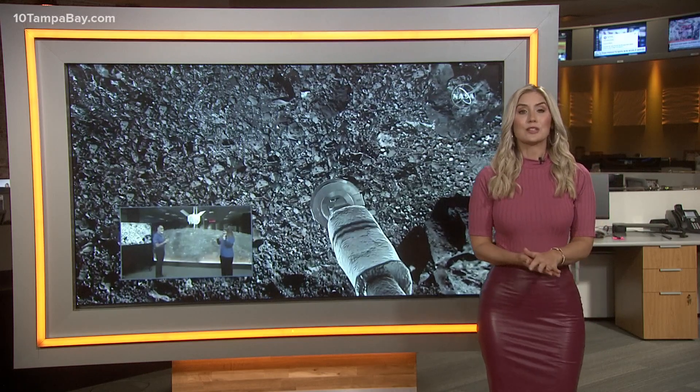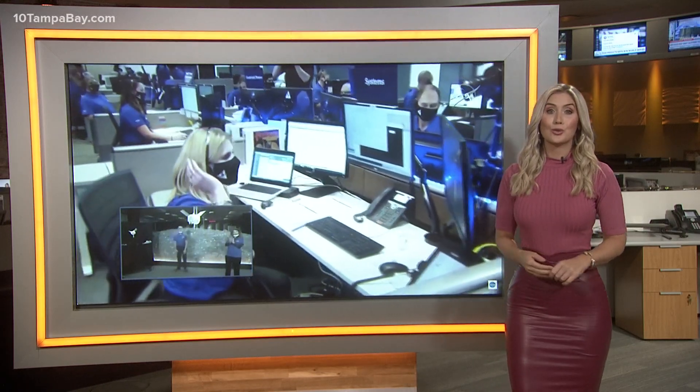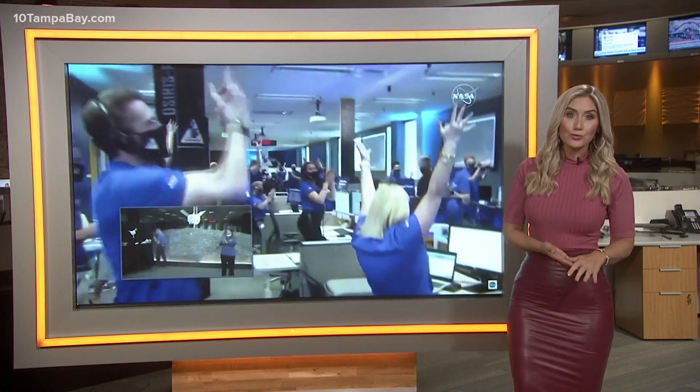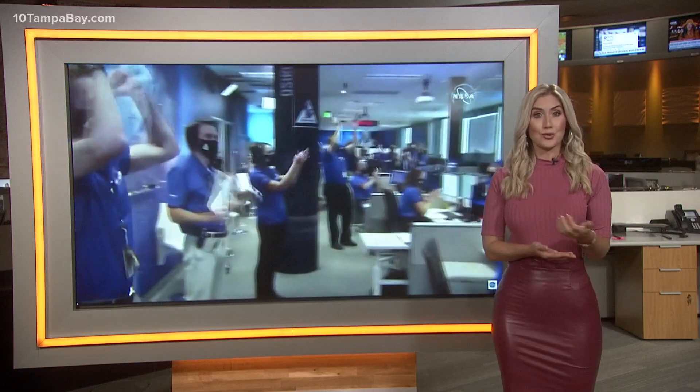NASA made history last night with its first ever sample return mission to an asteroid. People around the world watched live as NASA's OSIRIS-REx spacecraft retrieved the sample from an asteroid.